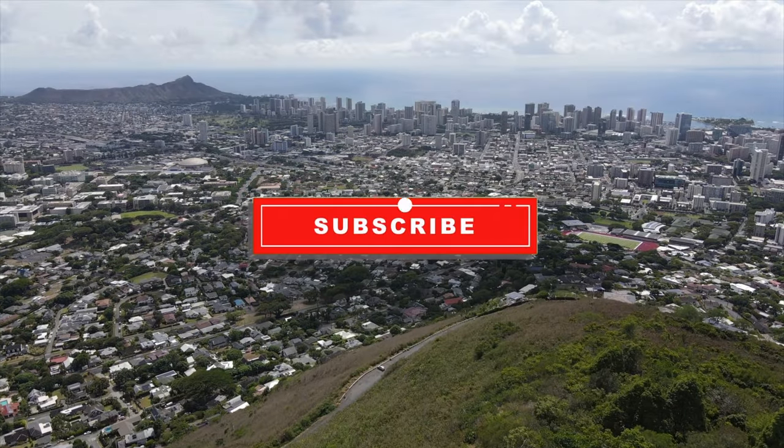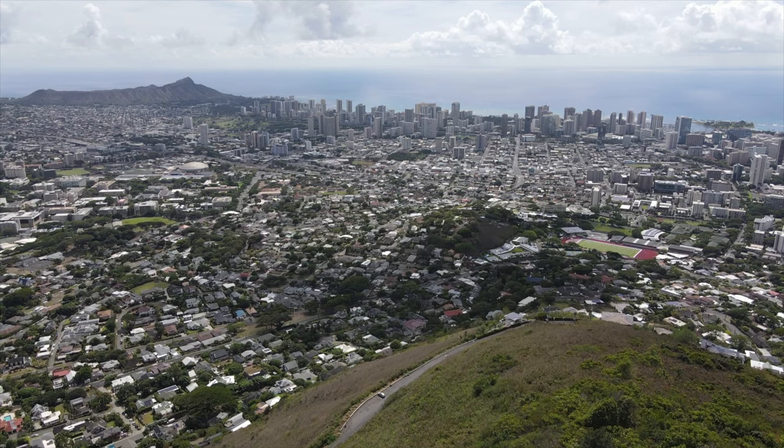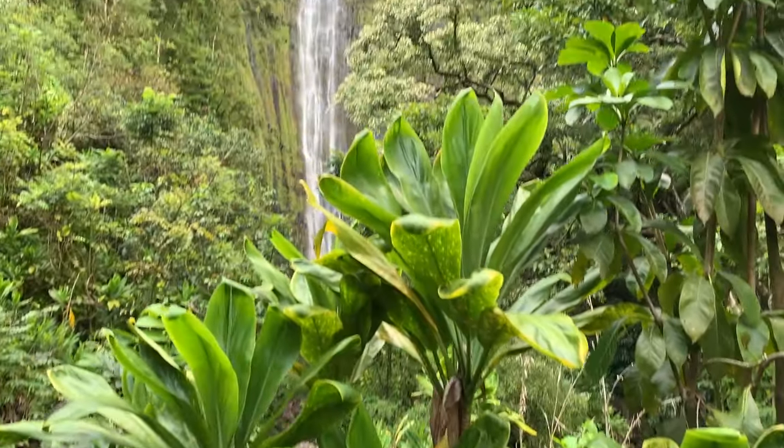For more Hawaii videos, make sure you're subscribed and click that notification bell so you're alerted every time we post a new video. Aloha, I'm Mariam, and this is Yes to Hawaii. We make Hawaii videos to take the guesswork out of planning your trip.